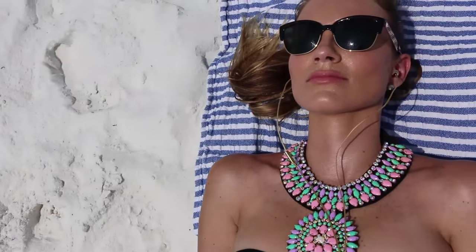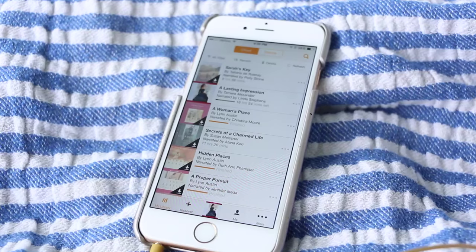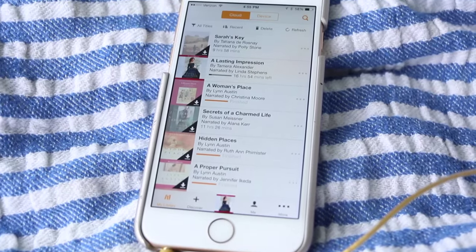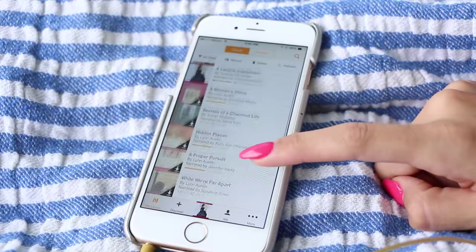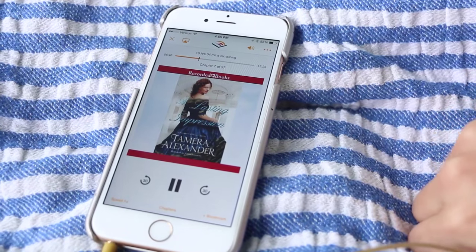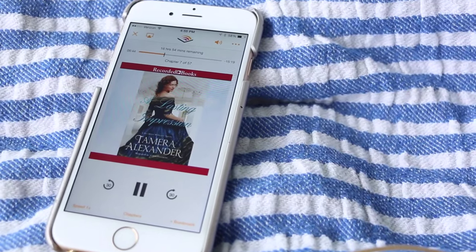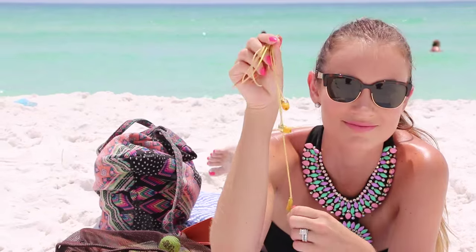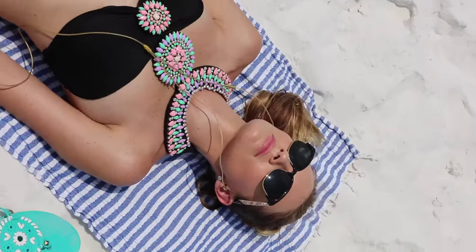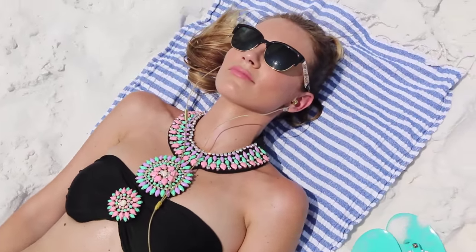Beach time is the best time to catch up on some good reads, and you guys know I love a good book. Audible is my favorite way to do that, especially on the beach. Recently, I've listened to Sarah's Key, which is a fantastic book — it's during the Holocaust era, very heart-wrenching, so be prepared. Currently I've moved on to A Lasting Impression; I haven't gotten very far in it yet, but it does start in New Orleans, which I love. If you guys want to get a free book for your beach vacation on me, go to audible.com/Angela.